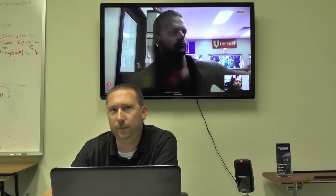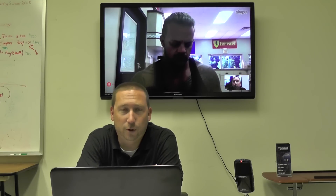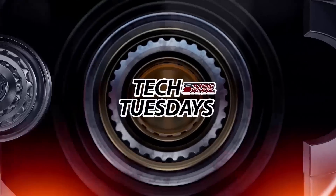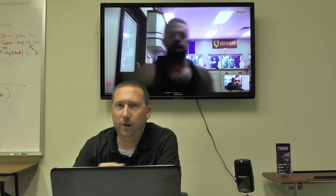Hey guys, Bob Morreale here with the Tuning School. Today we're going to be talking with Brenton Brown from Forza Tuning and Performance.